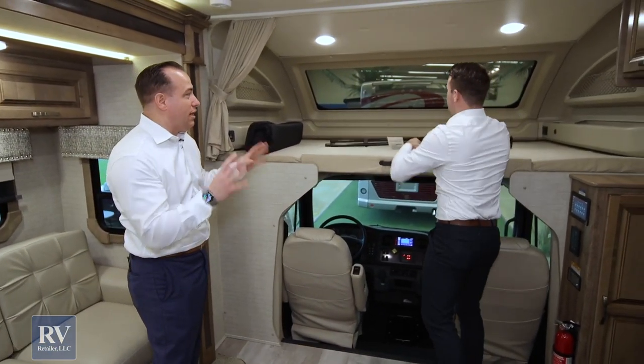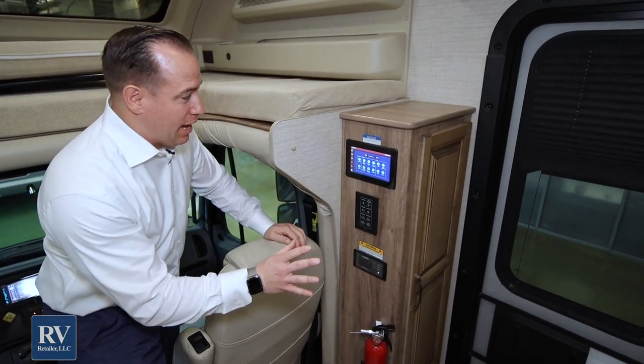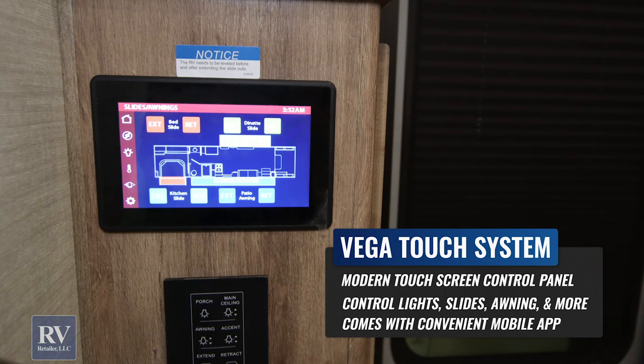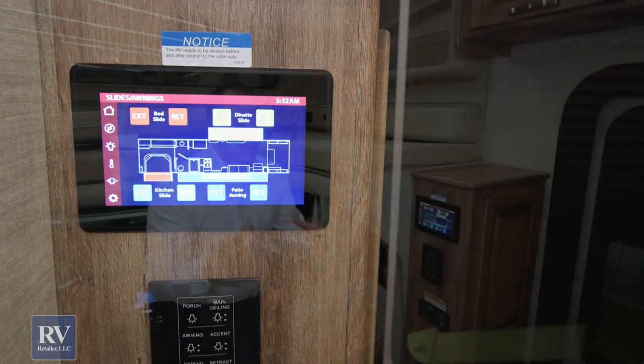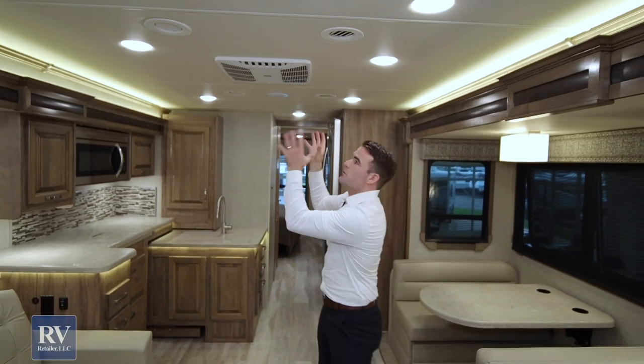Just behind the cab, the Vega Touch system on this unit is very easy to use. There's an app that comes with it so you can control your whole coach from your cell phone — the generator, slide rooms, lighting, awning, you name it. The AC system has fully ducted air conditioning front to back — not just the drop-down type. The unit has two ACs: a 15,000 BTU and a 13,500 BTU. The 15,000 BTU unit has a heat pump, so you don't have to use propane to heat the coach — just use electricity from the campground. That's a great money-saving feature.